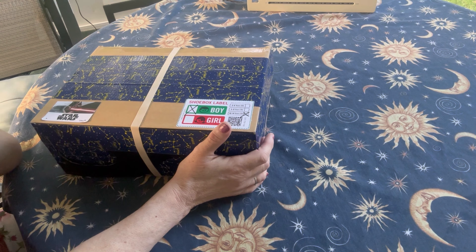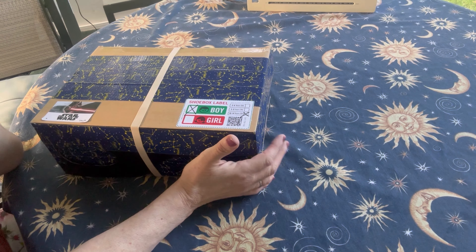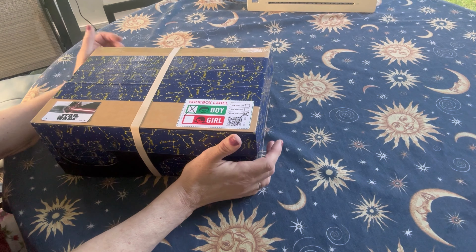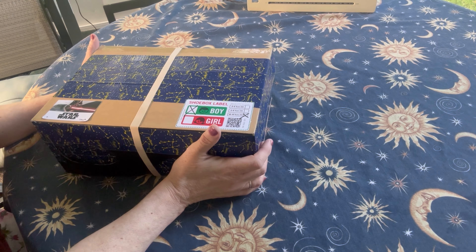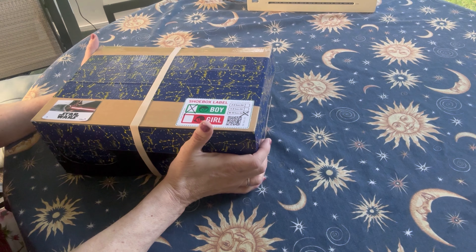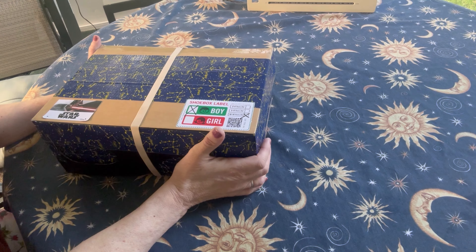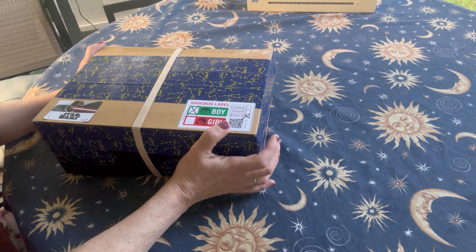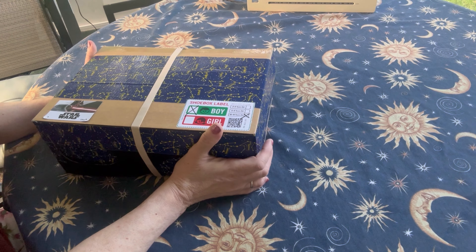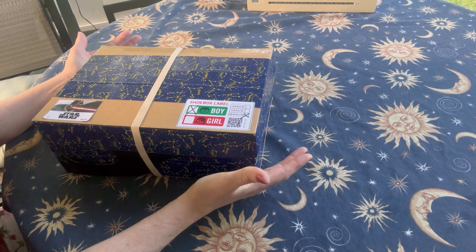A couple weeks ago I asked what age and gender you would all like to see here on my YouTube channel. Most people responded two to fours and 10 to 14s without really specifying a gender, but one sweet supportive viewer said she would like to see 10 to 14 boy boxes without soccer balls. She packs a lot of soccer balls and is always looking for new and fresh ideas.